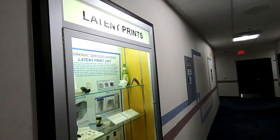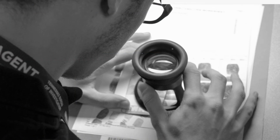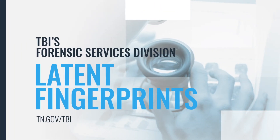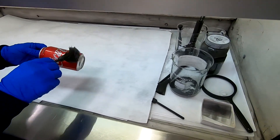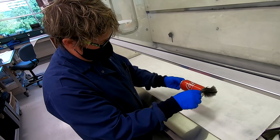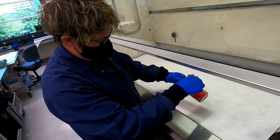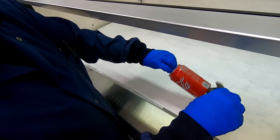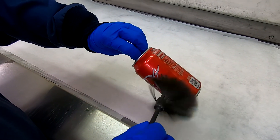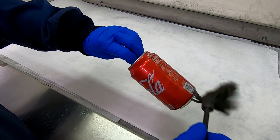Next up, a bit further down the hallway, latent fingerprints. Training for a TBI latent print examiner takes at least a year and maybe up to two years. During that time, a scientist learns about the history of latent prints, how friction-ridged skin develops, how prints are left behind, as well as how to compare prints developed to known impressions.